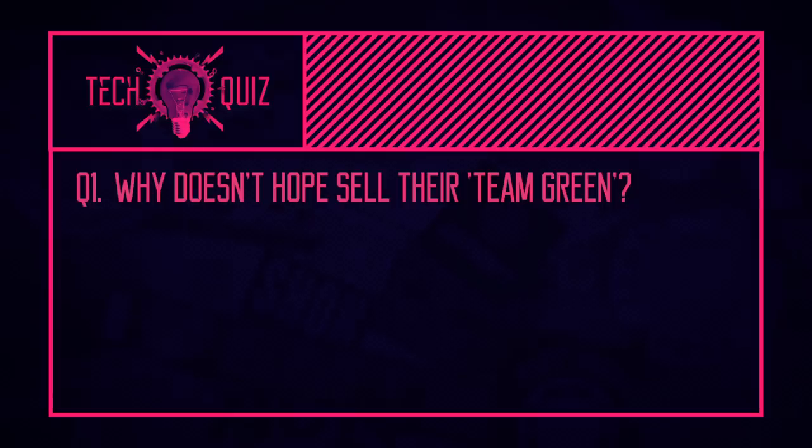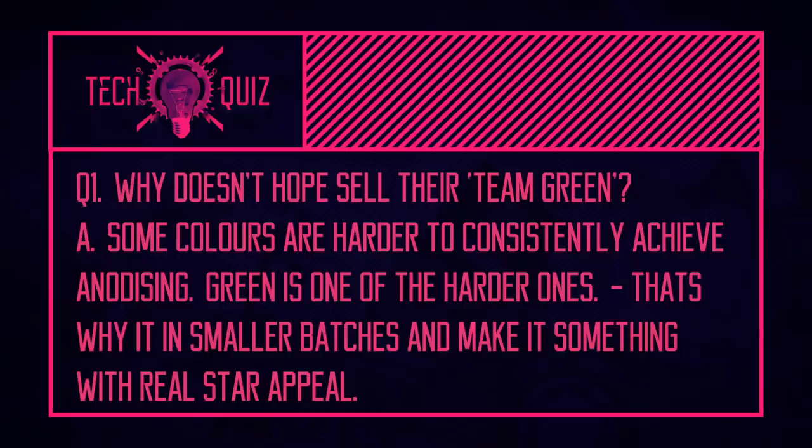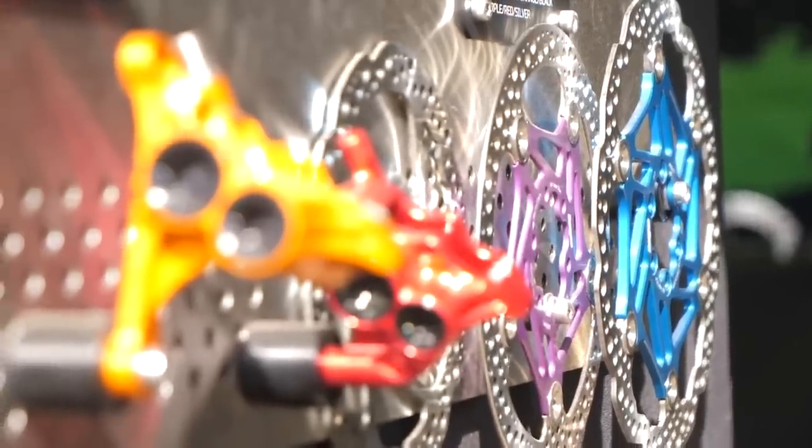Now it's time for the quiz answers. First, regarding Hope Team Green: when anodizing, some colors are harder to achieve consistency with, and green is one of them. You can end up with mismatched calipers or fork legs. Hope decided to embrace that exclusivity and only produce their team green as a team issue for their pro riders. So when you see Hope Team Green, you know they're the real deal.